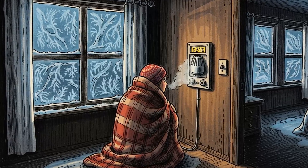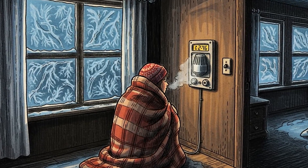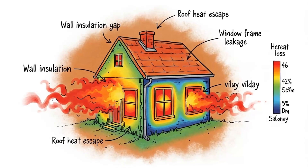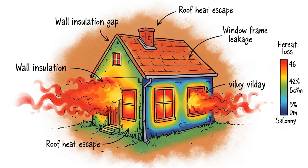Here's the thing: heat isn't created by your furnace. It's transferred, stored and radiated. And you can do all three without flipping a single switch. Let me show you how to turn your home into a heat battery using nothing but physics, improvisation and materials you already have.